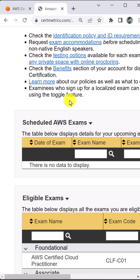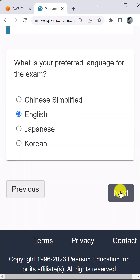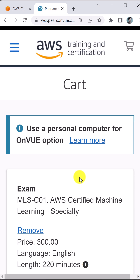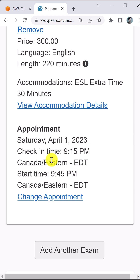Go to the exam registration page and select the exam of your interest. Read carefully and follow all the steps. Select your exam date and time. Here you will see the full price — $300 for a specialty or professional exam. Proceed to checkout.